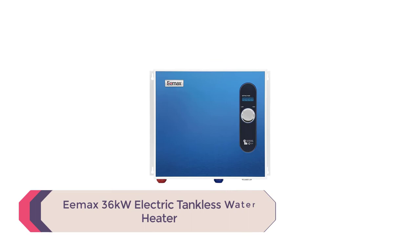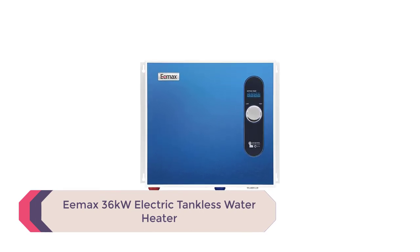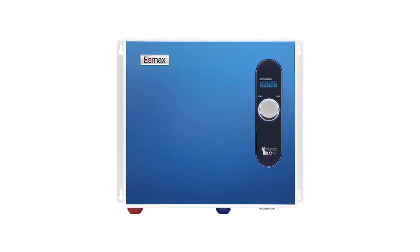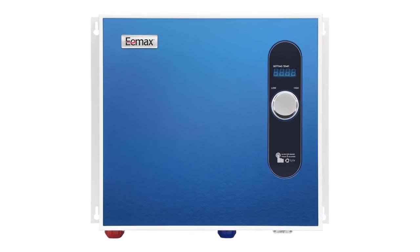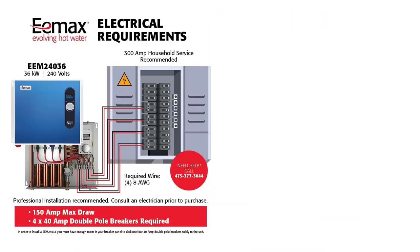Number 2: EMAX 36 Kilowatts Electric Tankless Water Heater. The EMAX 36kW is one of the lesser-known but top options for a whole-house water heating solution. At 36,000 watts of electricity, the EMAX can simultaneously supply hot water to at least 5 showers.